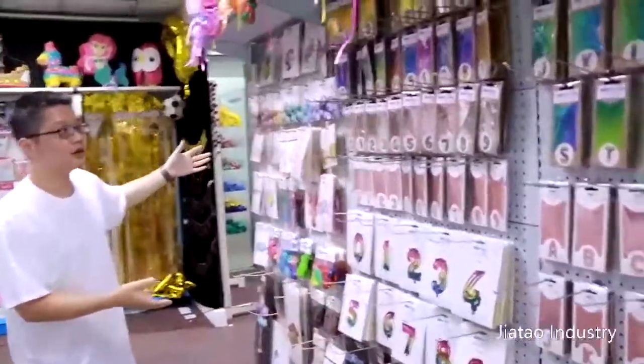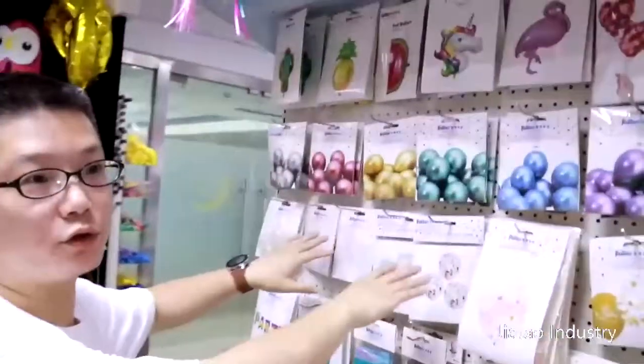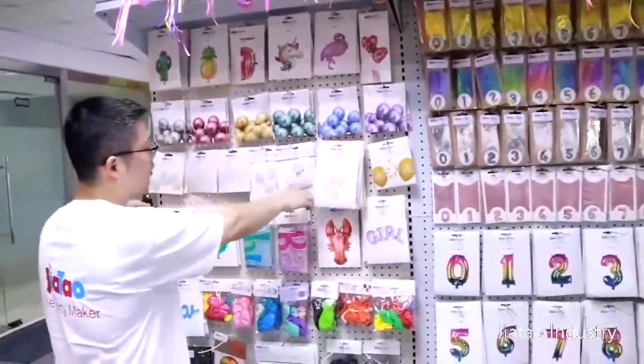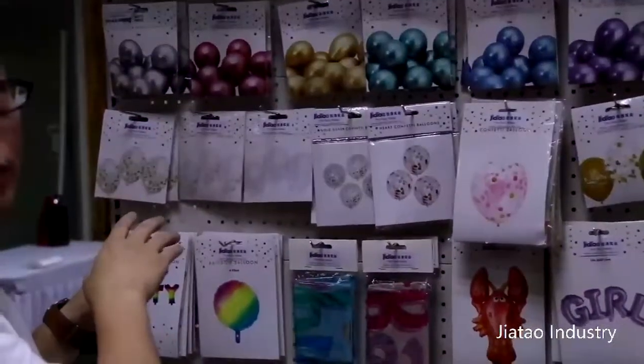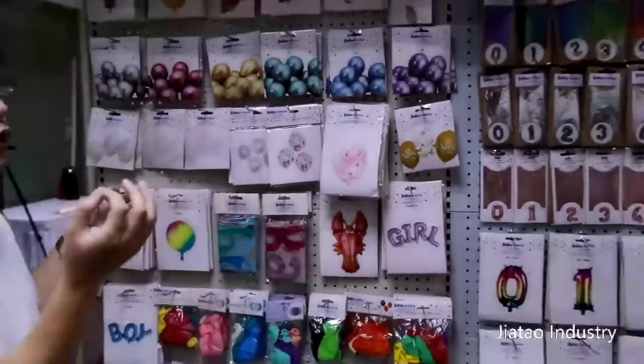The last thing in this section is the balloons. These are the confetti balloons I mentioned before — you can see we put the confetti inside the balloons. The balloons have all passed European testing, so you don't need to worry about the quality. And they smell good — no bad smell.